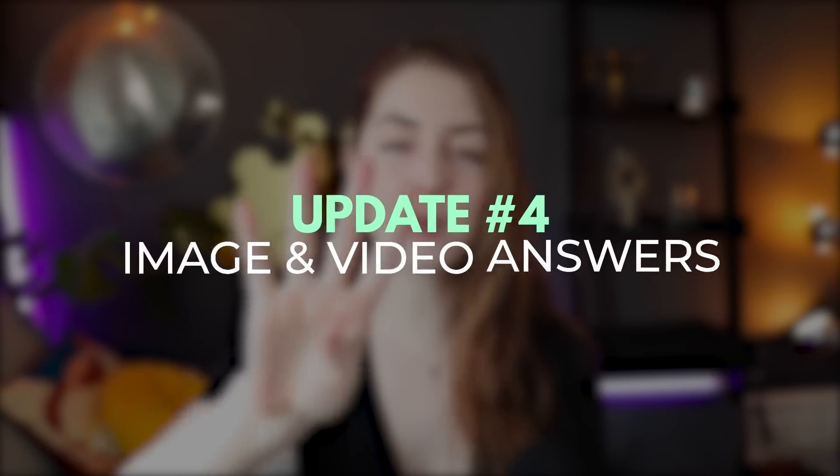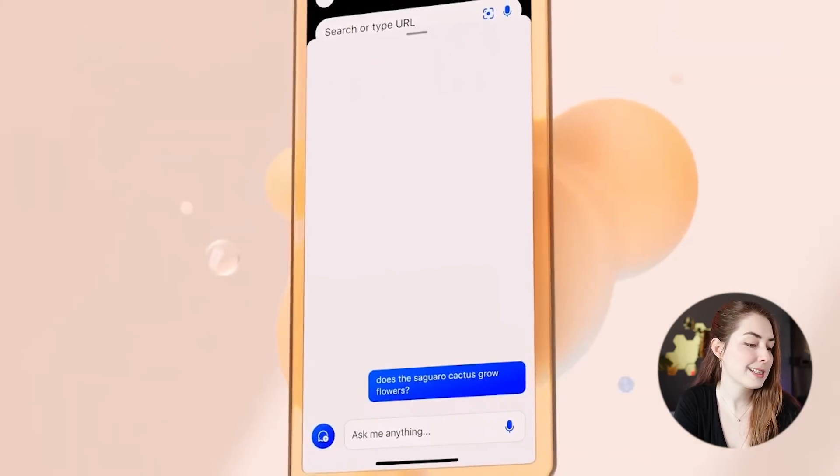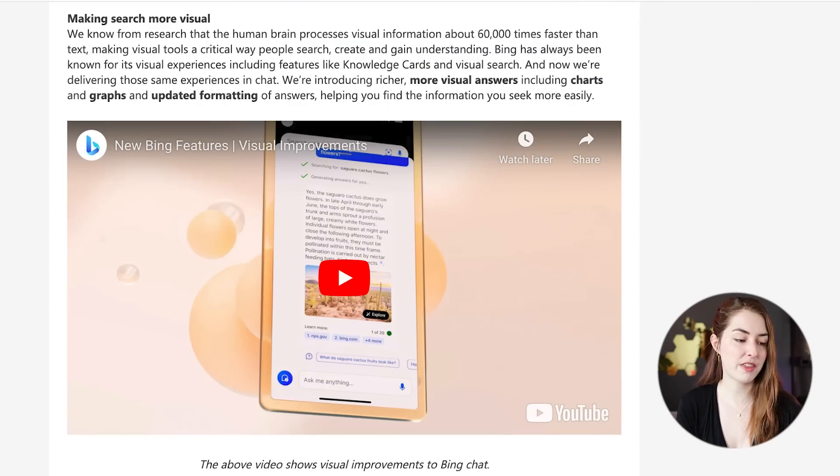Major update number four is video and image in your answers. Bing chat will now be able to answer not only in text, but by adding video, images, charts, and other visual media. For example, when asked whether a saguaro cactus has flowers, it shows a picture of what that flower looks like as part of its answer. Bing can also show a map of a location, comparison charts of different products you're asking about, or share a video tutorial of a skill you want to learn.